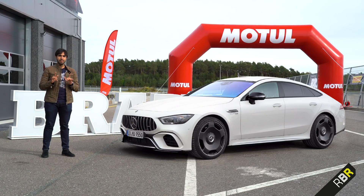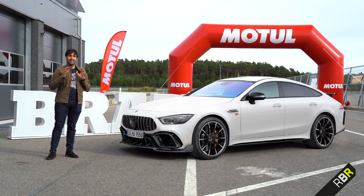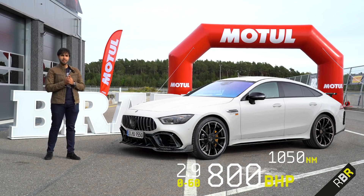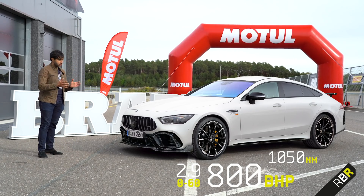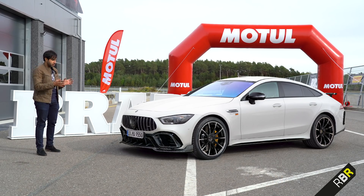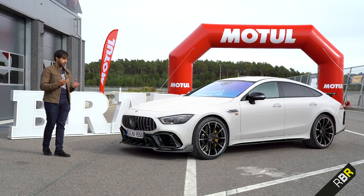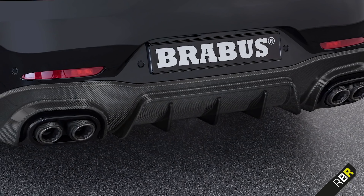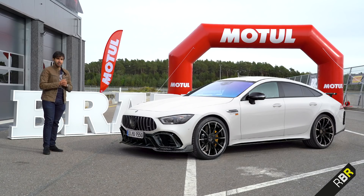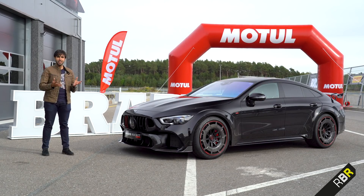The first car they made was the Brabus 800, again based on the GT 63. It had the B40S-800 package, giving 800 brake horsepower, 1000 Newton metres of torque, and a 0-60 of 2.9 seconds. You've got the Z-Block Platinum wheels, a much more aggressive front end that helped with aerodynamics and cooling, lots of carbon fibre, a more aggressive rear diffuser, carbon pipes on the exhaust — sounds good, goes like hell. But then that just wasn't enough, was it? So they created this — the 900 Rocket.